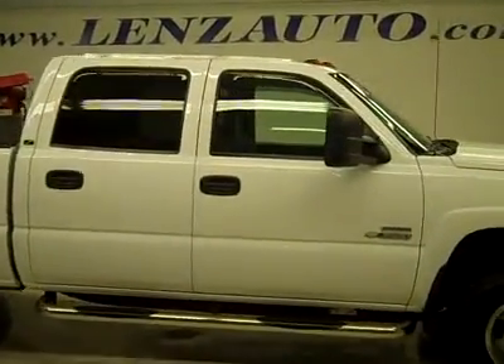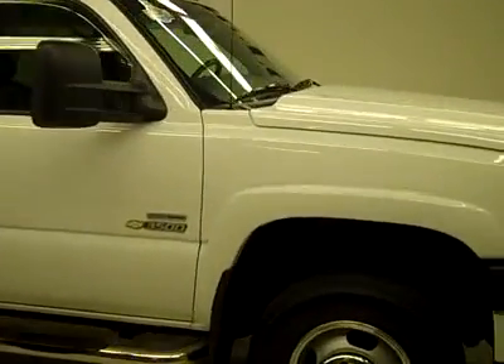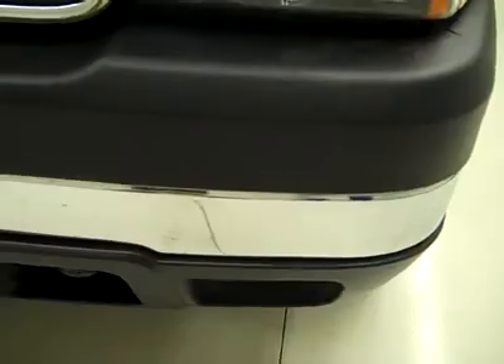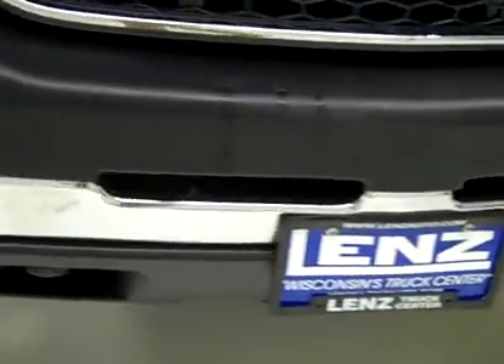This is stock number K2562, a 2007 Chevy Silverado crew cab, long box, dual rear wheel, classic body style. This truck has a 6.6 liter Duramax diesel with a LBZ motor which gives you 360 high output horsepower.